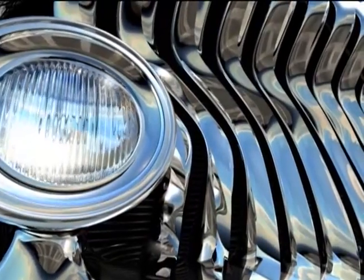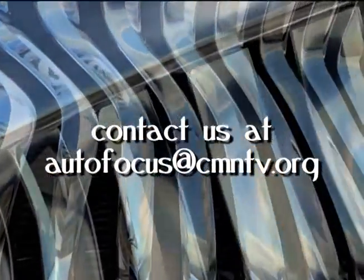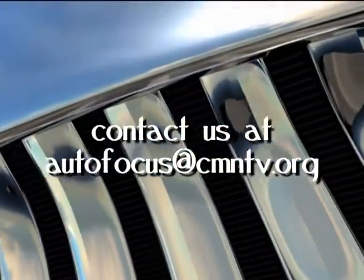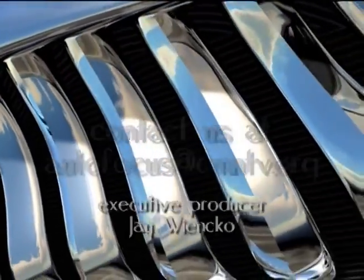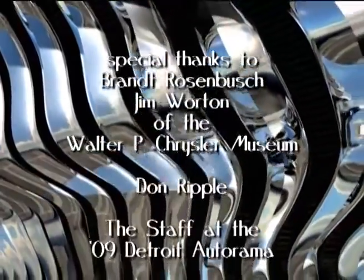And with that, we'll wrap up this edition of Auto Focus. If you would like to see your car event featured on a future edition, send us an email at autofocus@cmntv.org. We'll see you next time with more muscle, chrome, and wheels on Auto Focus.